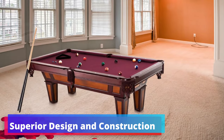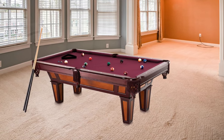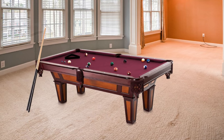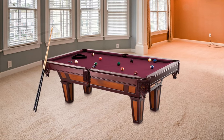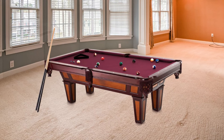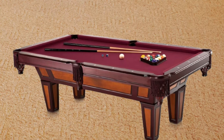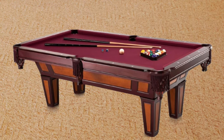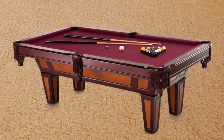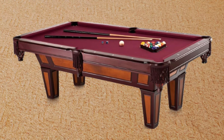The Fat Cat Reno 2 doesn't skimp on construction quality. It's fitted with professional-grade K66 rubber bumpers, offering players consistent bounce and playability. The 6-inch rails feature a white diamond inlay that provides a visual cue for better aiming and adds a touch of elegance to the overall design. Its commitment to a professional play experience paired with aesthetic appeal makes it a standout addition to any game room — a symbol of quality and style that will endure for years to come.